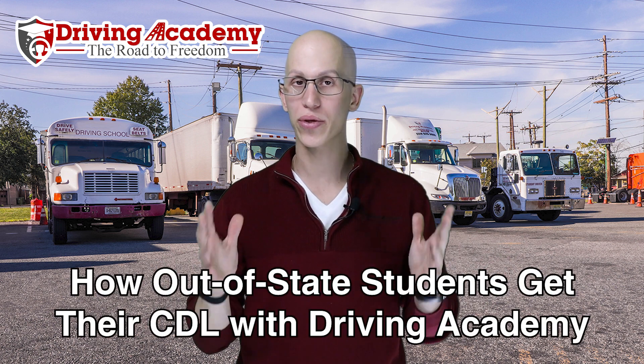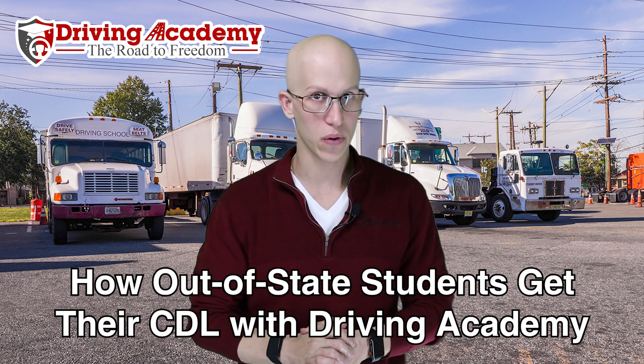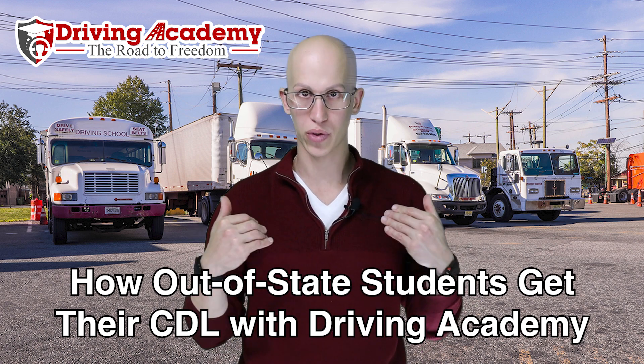Hello everyone, it's Jonathan here, founder of Driving Academy. In today's video we're going to be talking about exactly how out-of-state students get their CDL license with Driving Academy, and the step-by-step process if you're an out-of-state student thinking about coming to our school.